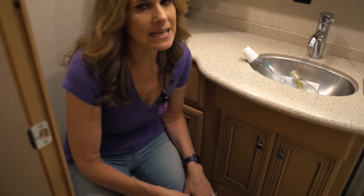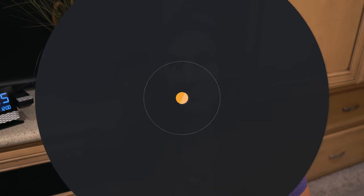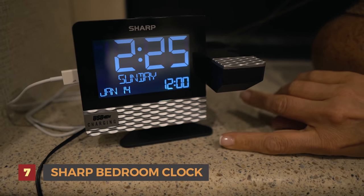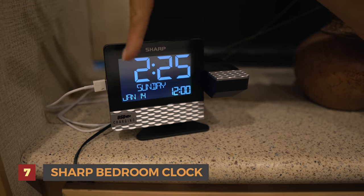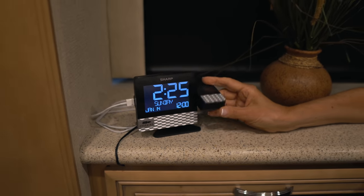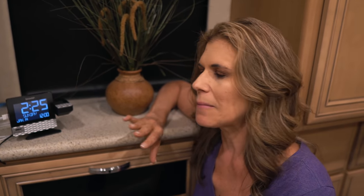Number seven solved a problem I had: a lot of RVs don't have clocks, and I don't like looking at my phone in the middle of the night because the blue light wakes me up. So I found this little Sharp clock on Amazon and stuck it on the wall with VHB tape. It has a charging port, shows the time and date, can set an alarm, and has a projector so you can project the time onto the ceiling. It's not too bright, so it doesn't wake me up. Number seven: our Sharp bedroom clock.